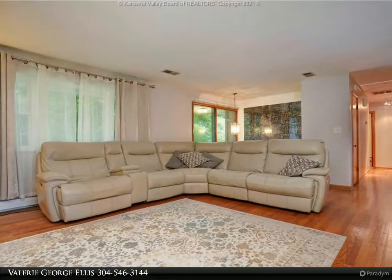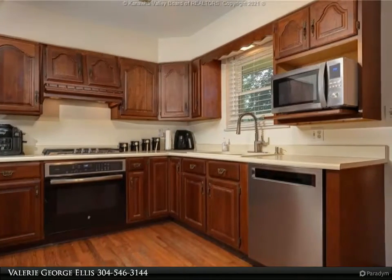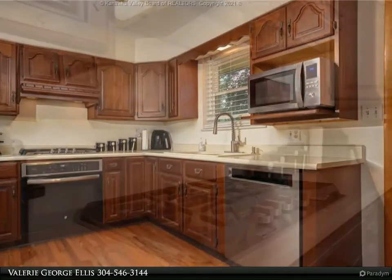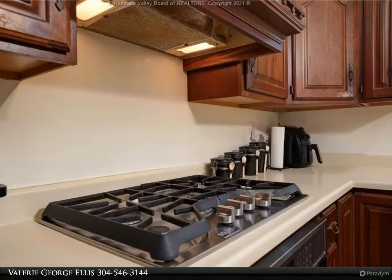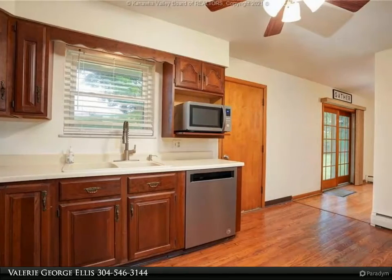Features include a gas range, energy-efficient tankless hot water system, and house heating system, remodeled family room, bathroom, and storage areas, along with hardwood floors on the upper level and multiple other updates and renovations. For more information, review the details below or contact Valerie George Ellis at 304-546-3144.